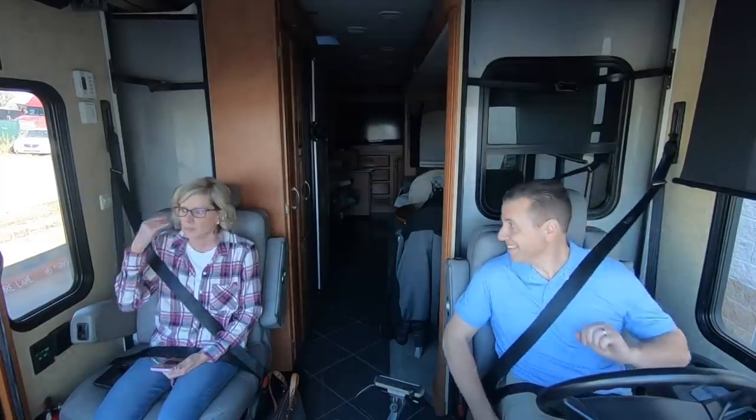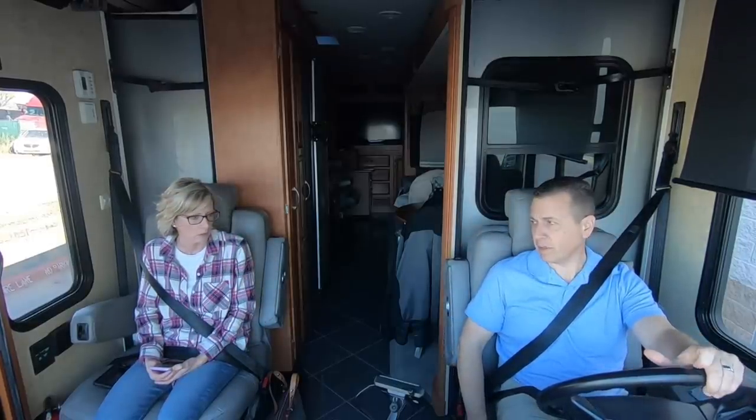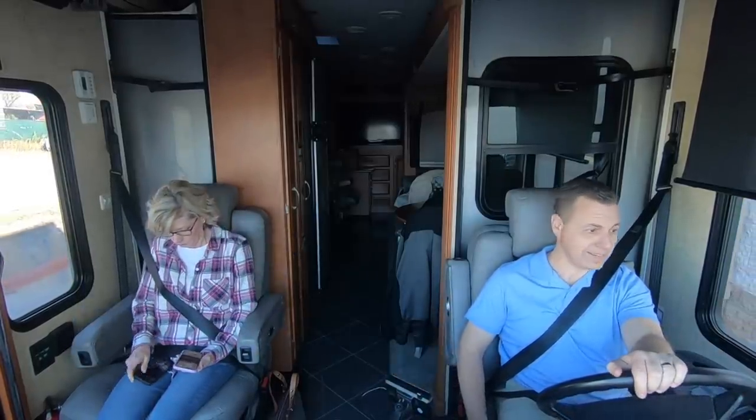Drive. Your tent is down. Slides are in. Dumped our tanks. We got full LP. About 60% full of fresh water. Tire pressure monitoring system. Are you ready to go, honey? I'm ready to go.